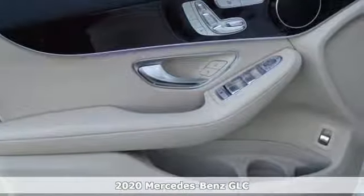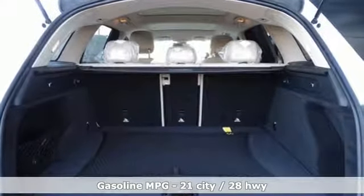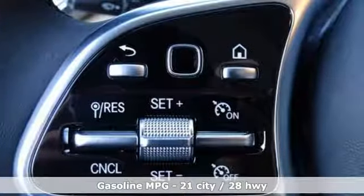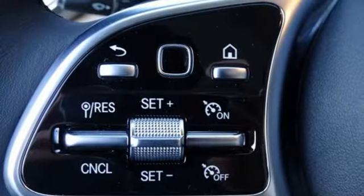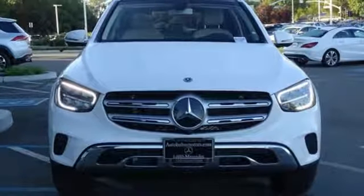It boasts an impressive list of features like these: Intercooled Turbo Inline 4-cylinder Engine, Adaptive Suspension, Streaming Audio, Remote Engine Start, Dual Zone Climate Control, and Auto Dimming Rear View Mirror.